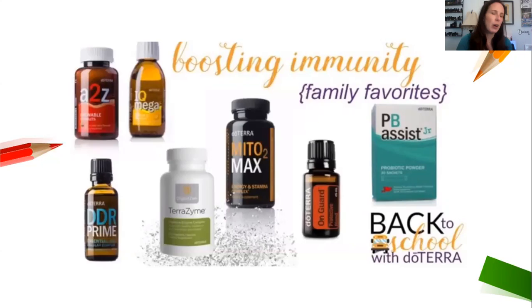For older kids who can swallow pills, there's the regular vitamin pack — the Vitalizer food nutrient complex with Alpha CRS — which replaces the A-to-Z and IQ Omega. Mito2Max is for energy and stamina, but the key benefit is brain function: it monitors and balances the body's response to stress, helps people get better sleep, and for older high-schoolers it prevents that afternoon energy crash after lunch — giving a steady level of energy with no jitteriness.